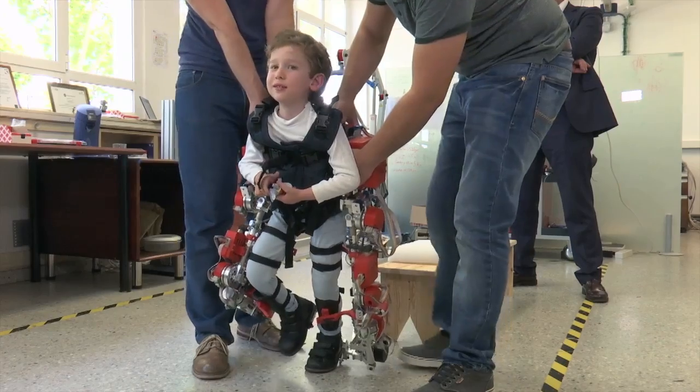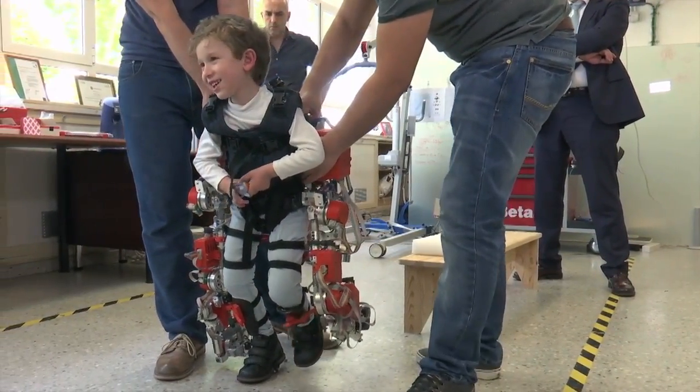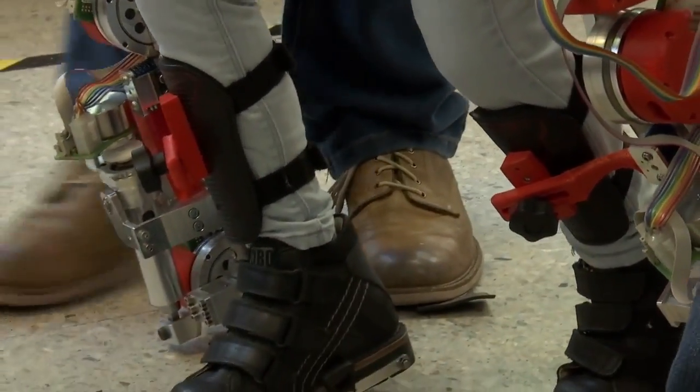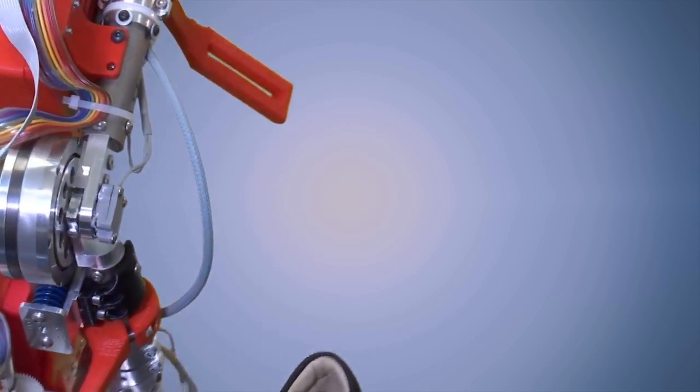As the exoskeleton is telescopic, it can be used by kids between the ages of three and fourteen, adjusting to suit the ever-changing dimensions of a growing child. But more important than that is the exoskeleton's capability to adapt to the patient's variety of symptoms.